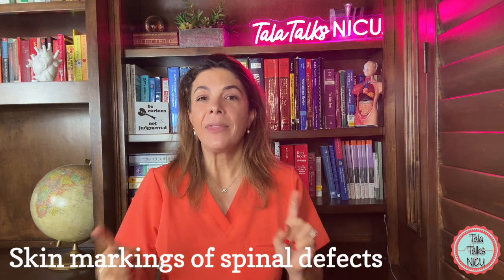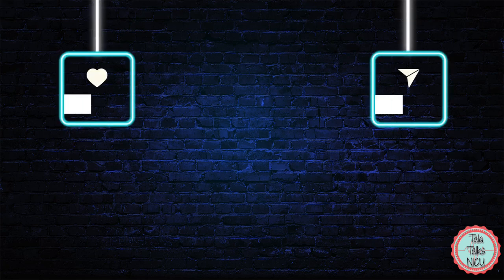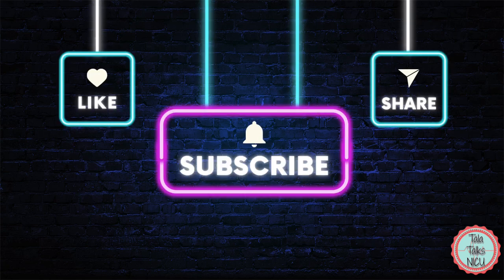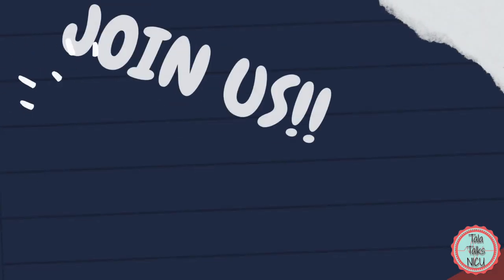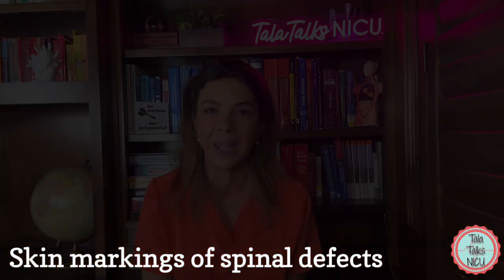I hope you learned something. There are a lot more details in the full video we made on occult spinal dysraphisms. If you found this helpful, please like this video and consider joining our channel membership so you can help us decide which videos we're going to make next. Thank you so much for being here.